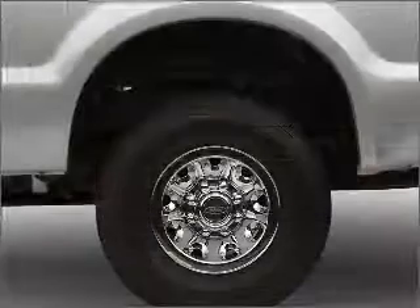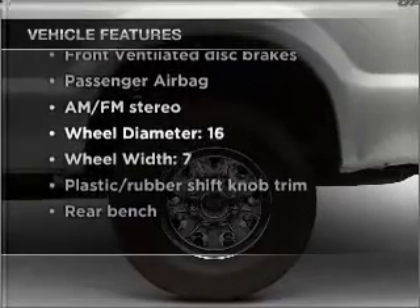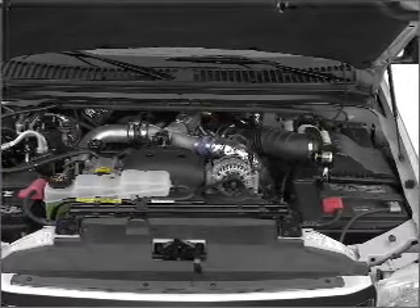You will appreciate the safety feature of anti-lock brakes. Plus, enjoy these notable features included in this vehicle: air conditioning, power door locks, power windows, power steering, power mirrors, an alarm system, an AM-FM stereo with a CD player, and an adjustable tilt steering wheel.